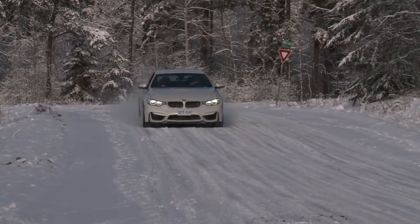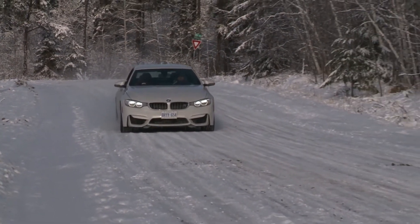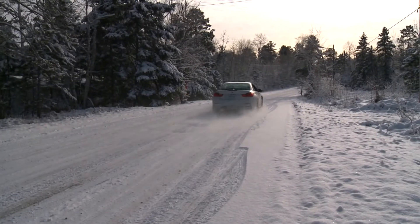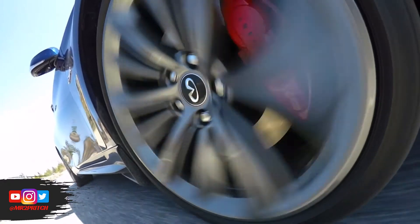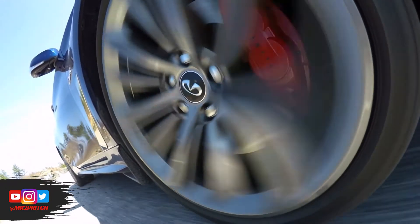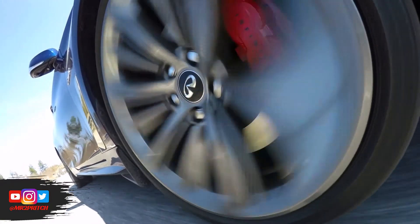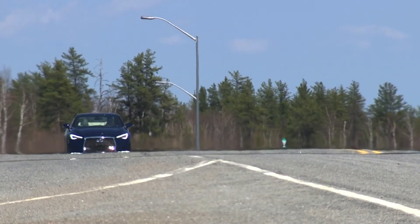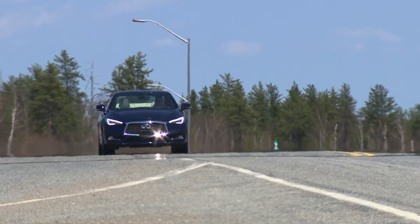If you'll drive your new-to-you luxury car in winter, be sure to equip it with a quality set of winter tires from a brand you know and trust. All the models listed are equipped with advanced technologies for safer and more controlled winter driving, but these technologies rely on proper tires to do their jobs. Use of all-season tires in winter conditions may severely limit the performance of these systems — so budget for winter tires for the best possible winter driving experience.